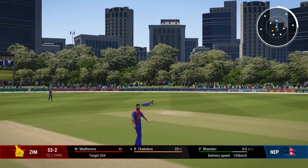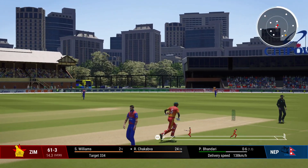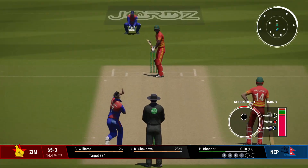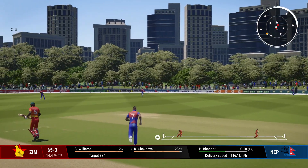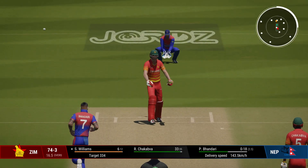Lovely cover drive, straight to the extra cover region. Perfectly timed — starting to hit their stride. A fabulous piece of timing. Wide of extra cover and away goes the ball to the boundary. That was a lovely delivery — keep the batter under pressure.